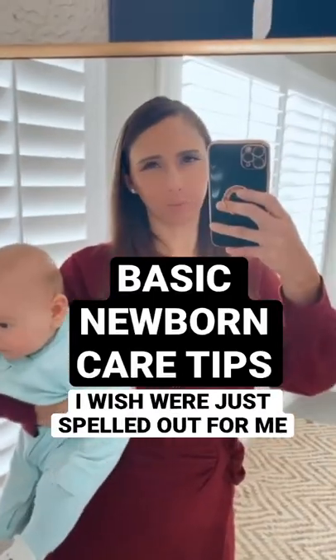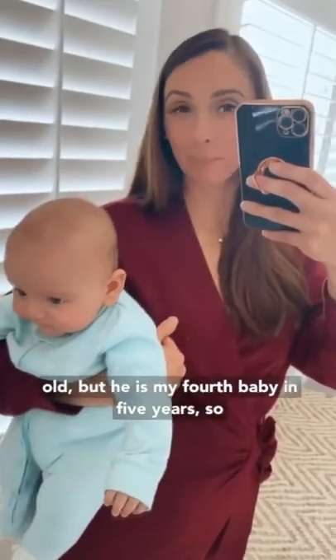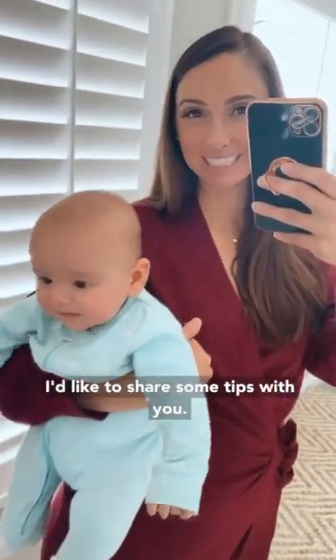Basic newborn care tips I wish someone would have just spelled out for me. Obviously this guy is no longer a newborn — he's three months old — but he is my fourth baby in five years, so I'd like to share some tips with you.